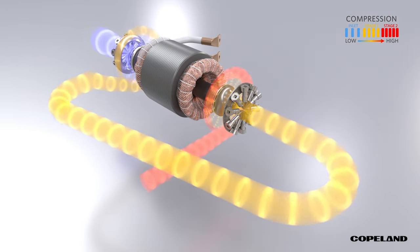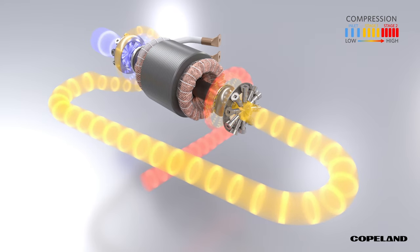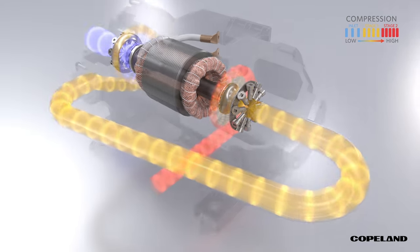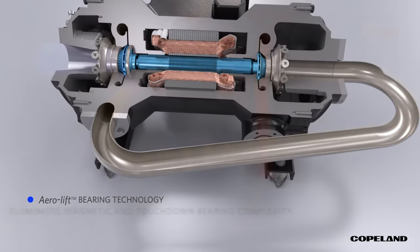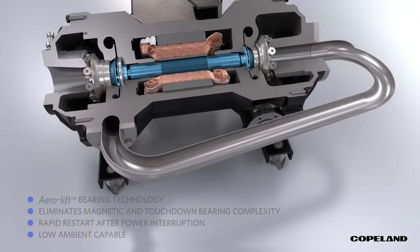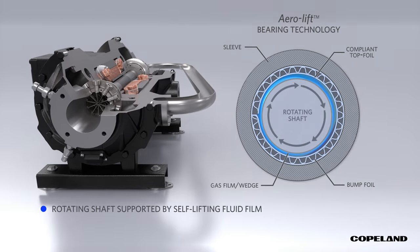While this process is similar to other centrifugal compressors, what really sets the Copeland Oil-Free Centrifugal Compressor apart is its innovative aero-lift bearing technology, which eliminates the need for complicated bearing control electronics and auxiliary redundant touchdown bearings found in other oil-free centrifugal compressors. With the aero-lift bearing technology, the rotating shaft is supported by a self-lifting fluid film generated by the shaft's high speed of rotation.